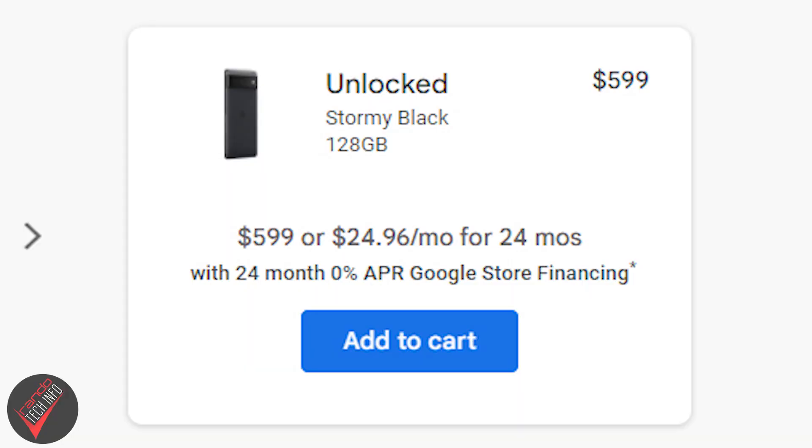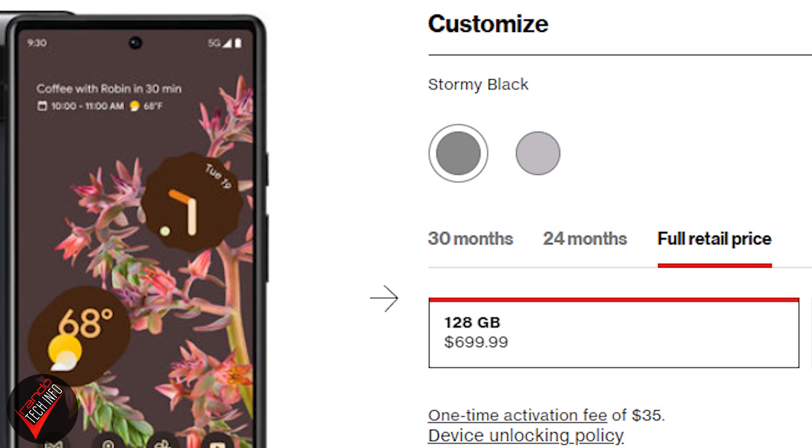Those millimeter wave phones often cost more than their non-millimeter wave counterparts. A perfect example is the Pixel 6 — straight from Google it costs $599, but from Verizon it costs $699, and the Verizon version is the only one that lets you use their millimeter wave 5G network. That's a $100 millimeter wave premium — a premium that most people will never or hardly ever use.